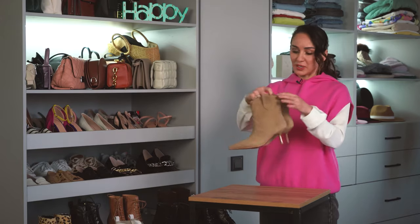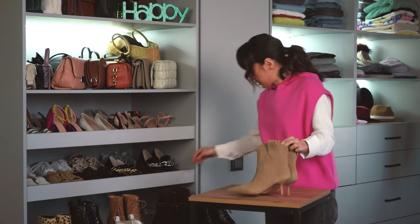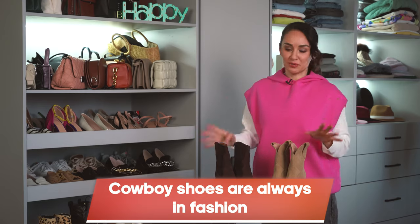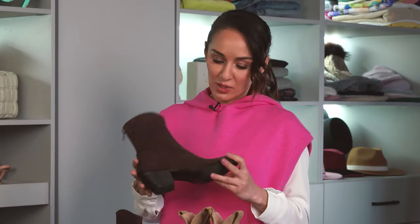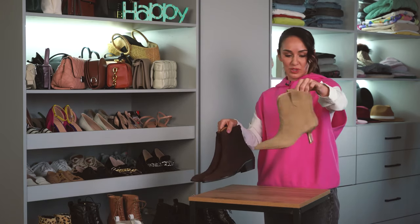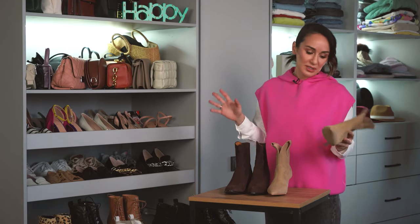I also have cowboy shoes in my collection. Cowboy shoes never go out of style — they're always trendy and already a kind of classic. I have brown ones and beige kitten heels. You don't have to wear them only in autumn or spring — you can wear them in summer with a floaty dress and a leather jacket. Every girl must have cowboy shoes.